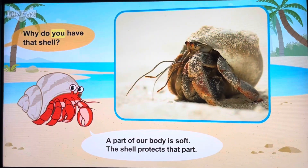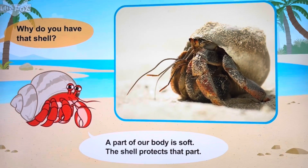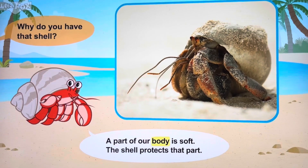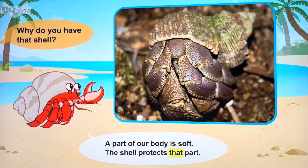Why do you have that shell? Part of your body is soft. The shell protects that part.